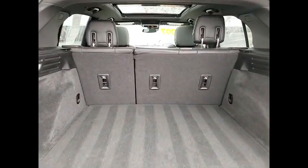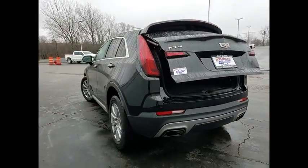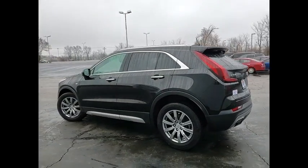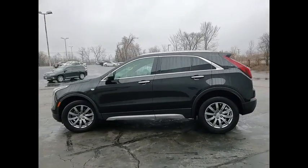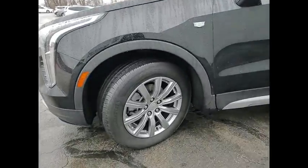Electronic stability control, alloy wheels, power liftgate, brake assist, traction control, remote keyless entry, speed control, four-wheel disc brakes, front license plate bracket, rain sensing wipers.